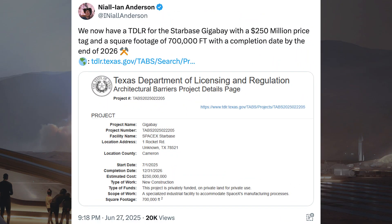There was information about pricing and completion date for the Gigabay SpaceX is building at Starbase. We now have a TLDR for the Starbase Gigafactory with a $250 million price tag, a square footage of 700,000 feet, and a completion date by the end of 2026.